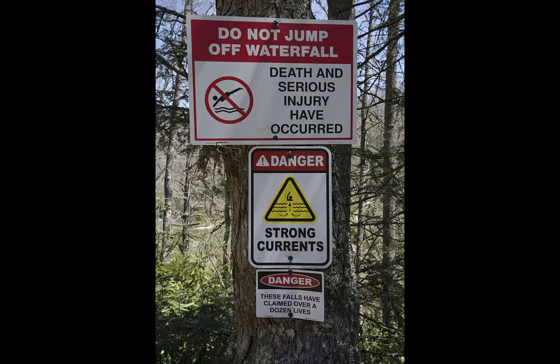Now, this sign — I really wish people would spend more time reading and understanding these signs because these waterfalls can be very dangerous. I'm going to read the last part: if you get in the current of the water, it doesn't take much and it can knock you off your feet and down you go. I just can't focus enough on being safe around these waterfalls. But they are beautiful and they can safely be enjoyed, and that's what we hope that everyone will do.